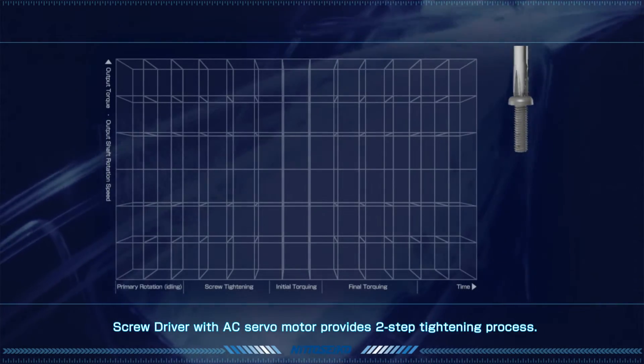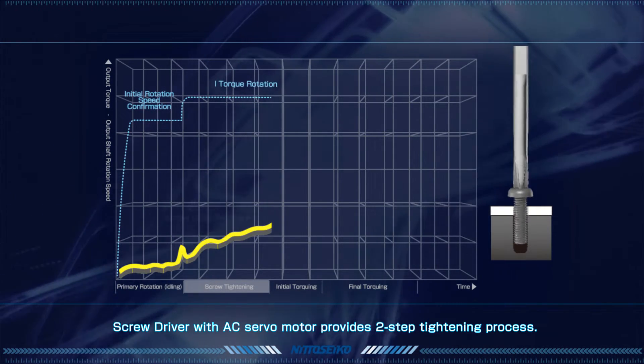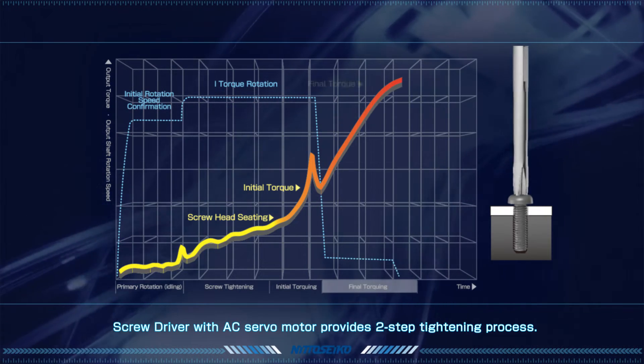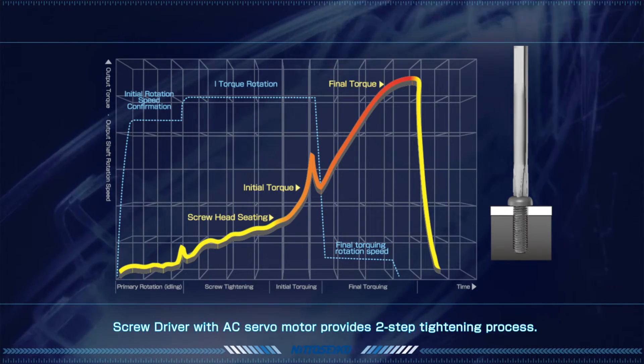The screw driver with AC servo motor tightens the screw according to preset torque specifications. The two-stage tightening process provides low torque for temporary fastening, followed by low speed, high torque for final fastening. This process reduces the variation of torque, allowing for more precise tightening.